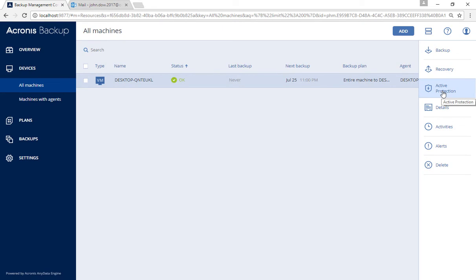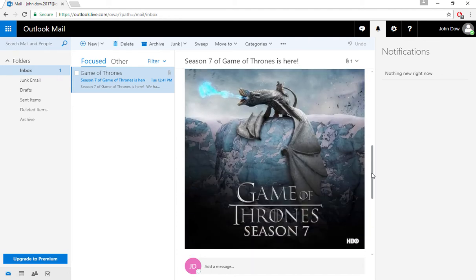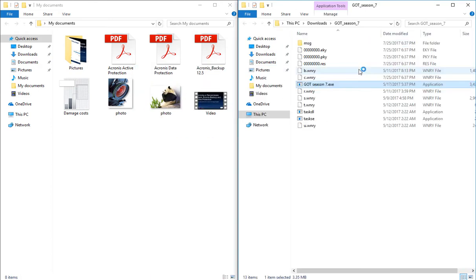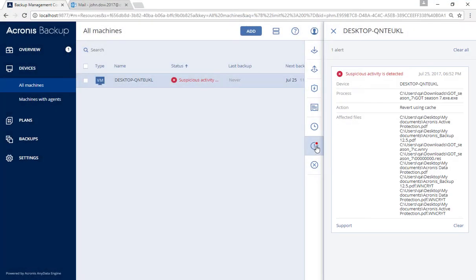Now let's rewind and do it again with our flagship Acronis Backup 12.5 installed, and the Acronis Active Protection feature turned on. Again, our unfortunate employee gets that tasty TV show email and attempts to open the attachment. The WannaCrypt virus storms to encrypt all the data. However, this time, the Acronis Active Protection detects the undesirable encryption, stops it, and displays an alert in the Acronis Backup 12.5 console.